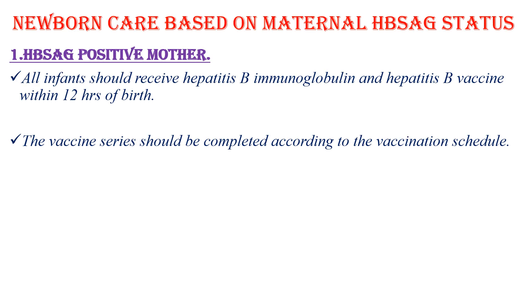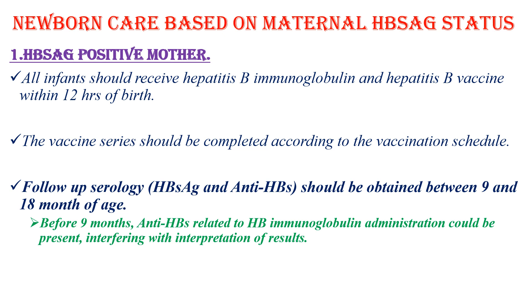If the mother is hepatitis B surface antigen positive, all infants should receive hepatitis B immunoglobulin and hepatitis B vaccine within 12 hours of birth. The vaccine series should be completed according to the vaccination schedule, with the rest of the expanded program for immunization continuing just like other children. The protective efficacy of this approach is 90-95%.